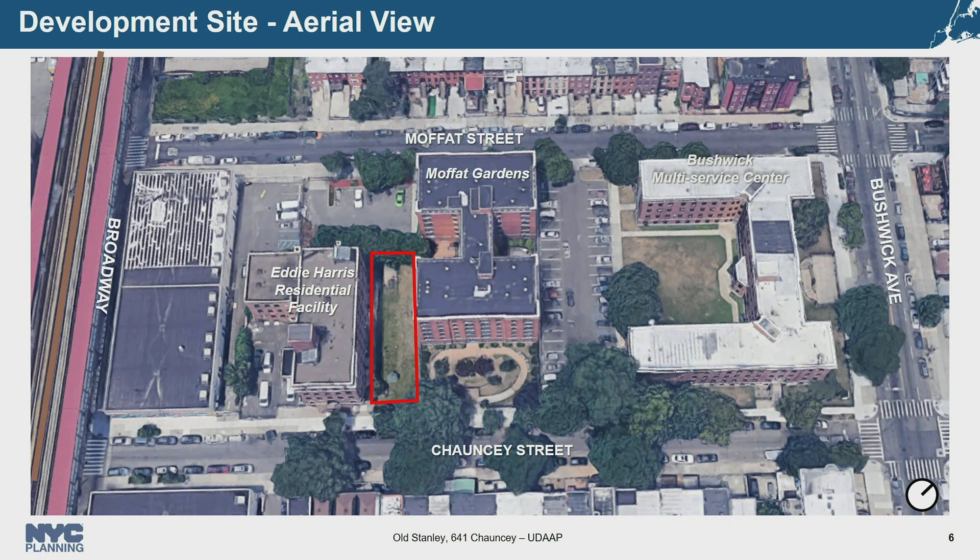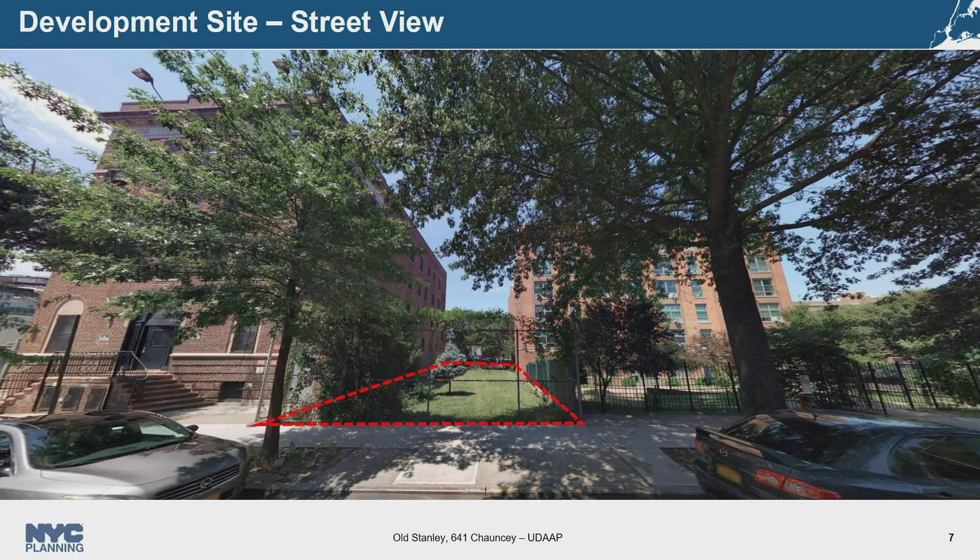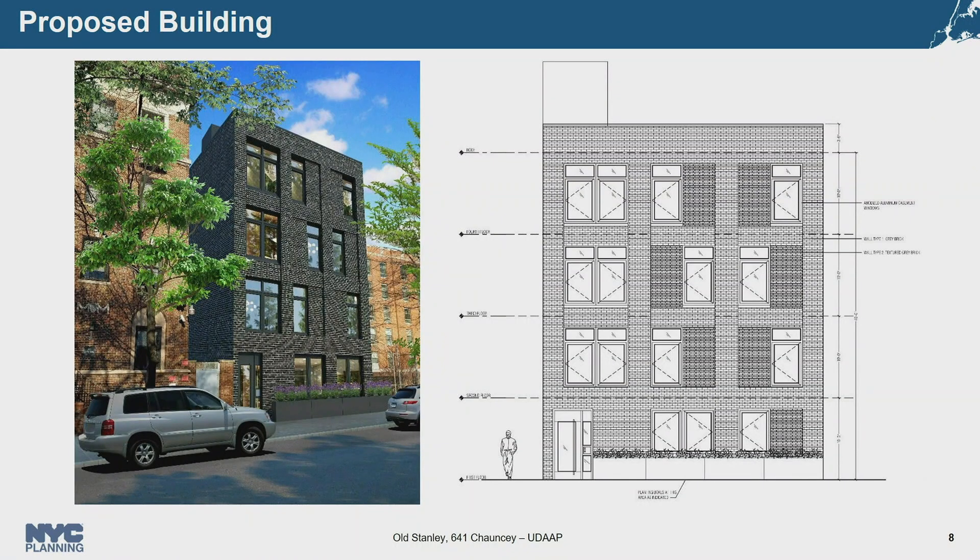Just north is the Bushwick Multi-Service Center, which houses Community Board 4, the Department of Social Services, and a food pantry. The site consists of a vacant mid-block city-owned tax lot of approximately 4,375 square feet, approximately 35 feet of lot frontage along Chauncey Street, and approximately 125 feet of depth. The development will be a four-story building with eight affordable homeownership dwelling units — four one-bedrooms, two two-bedrooms, and two three-bedrooms — with approximately 8,220 square feet of residential floor area.